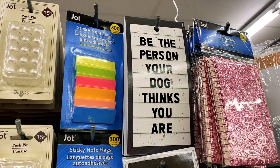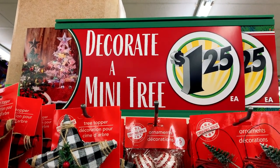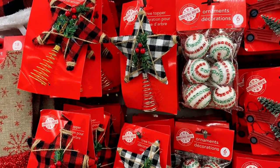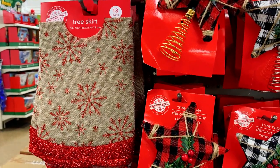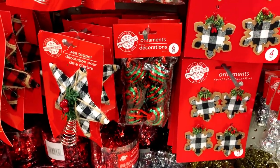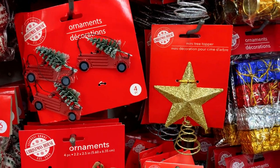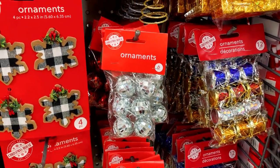Be the person your dog thinks you are. Do you have a mini tree? Check out these decorate-a-mini-tree decorations — they're scaled just for a mini tree. They have star toppers, a mini tree skirt, and mini decorations. I love this so much because we have a mini tree and regular size ornaments are just too overwhelming for it.